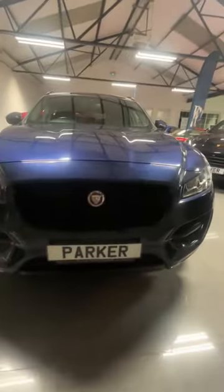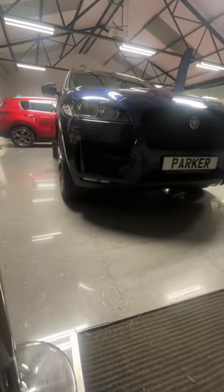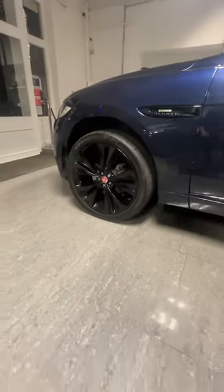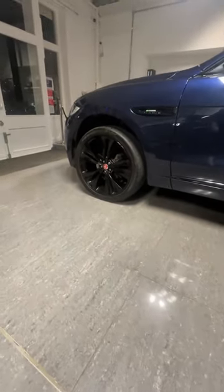Around the front we have parking sensors and those beautiful big black gloss grills with the projector lenses on the lights. We've got the gloss black 22-inch Jaguar alloy wheels.